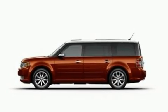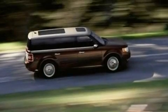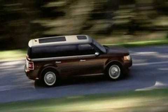Its top features include heater vents for rear seat passengers, an auto-dimming rear-view mirror, front and rear reading lights, a six-speaker audio system, and leather and alloy steering wheel trim.